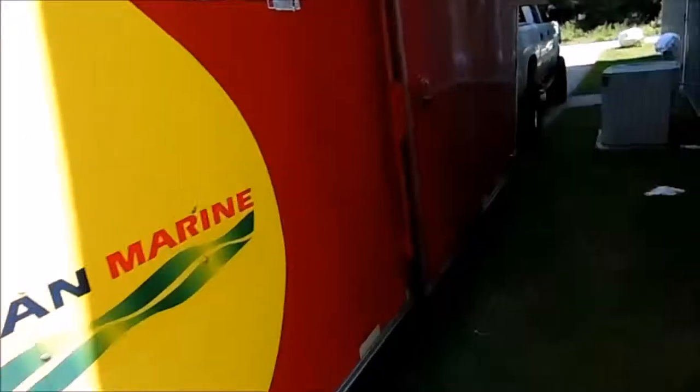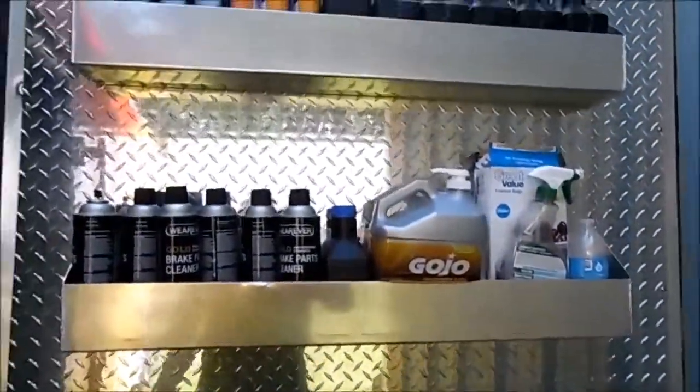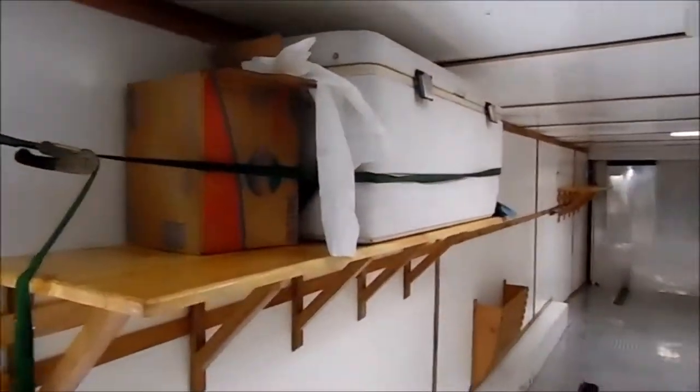Inside, as you can see, we have oil storage, Gojo, brake cleaner, and all the other parts and utensils we may need, plus fire extinguishers — lots of them, just in case. That cord holder was just designed by one of our guys, who also did all the wood trim throughout and the shelving.